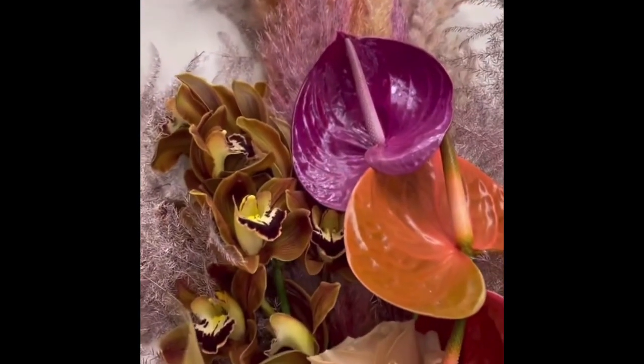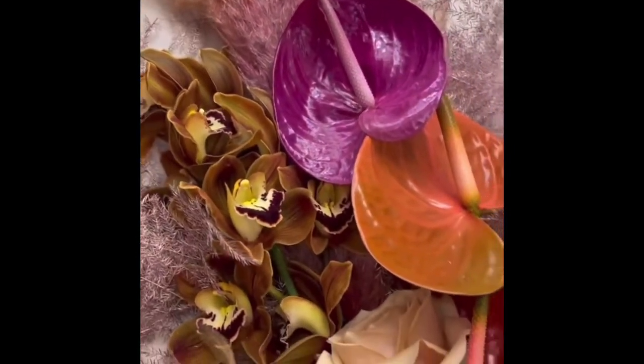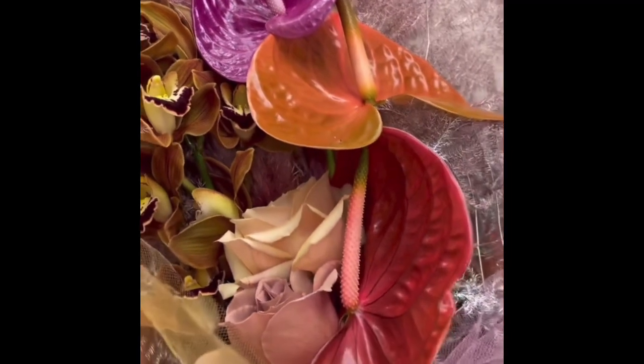I wanted to show you guys how beautiful these flowers are. This is our press box for the KKW Beauty Matte Mauve and Matte Honey collection. It comes with these beautiful flowers and these bags, and a Matte Mauve and a Matte Honey. I'm going to open the collection.